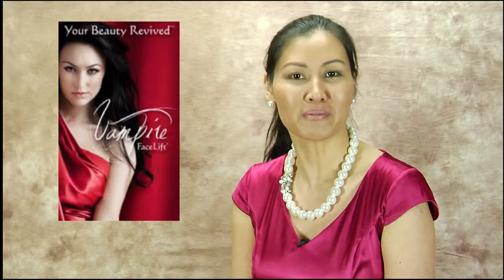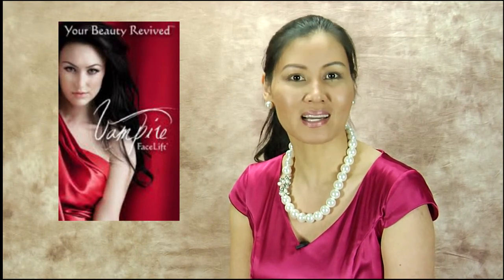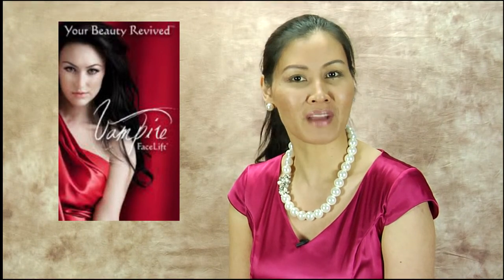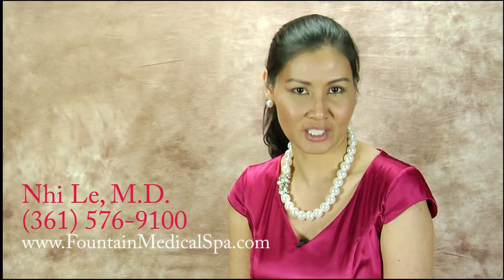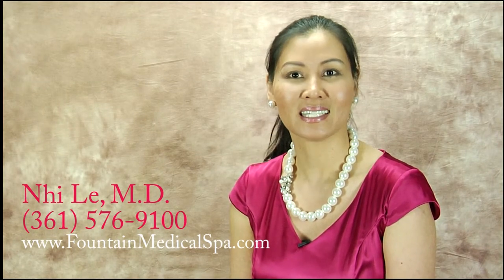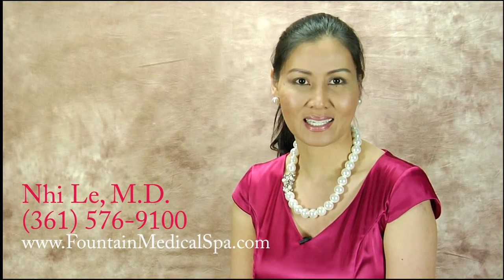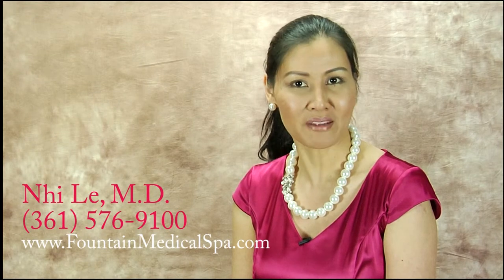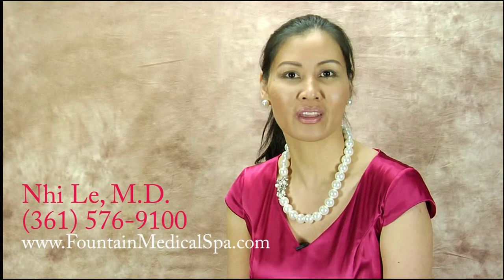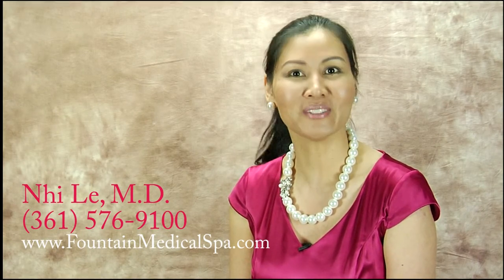For more information, visit my website at www.fountainmedicalspa.com. To schedule a vampire facelift with Dr. Nhi Lê, call 361-576-9100. Subscribe to Dr. Nhi TV YouTube channel and learn more about skin health and wellness tips. See you soon!